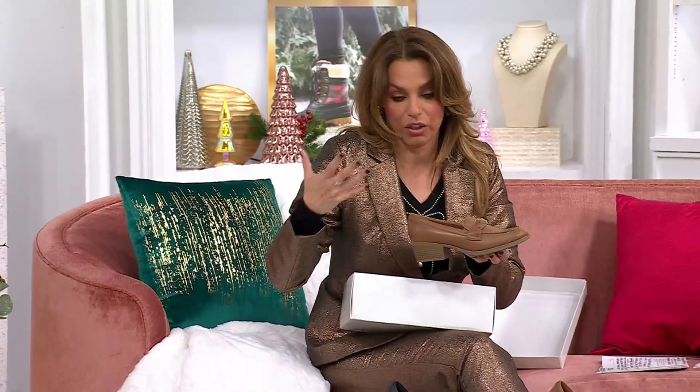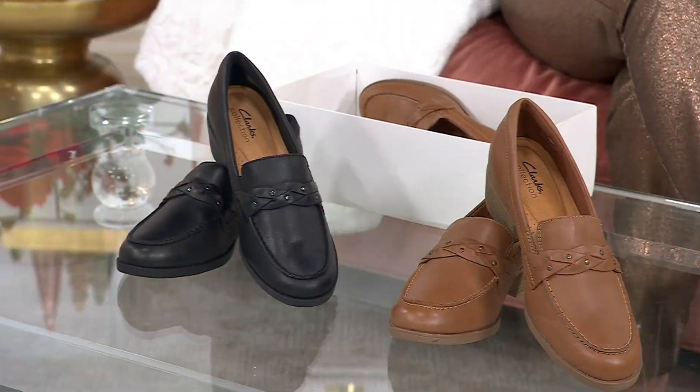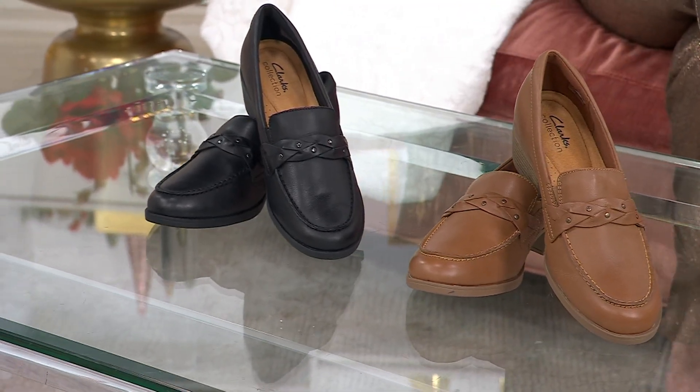Now, look — a loafer and a Mary Jane right now are the biggest trend of the season. That doesn't mean that it's trendy, though, because they're also the most classic styles that have been around for years.